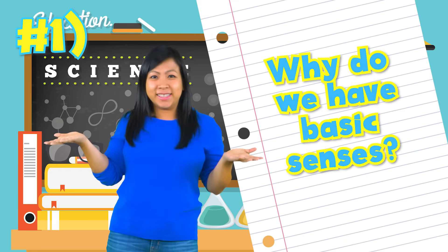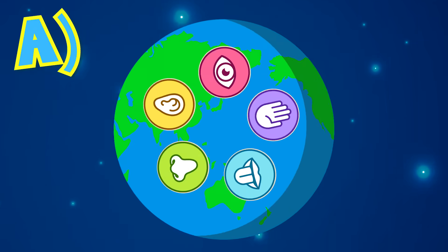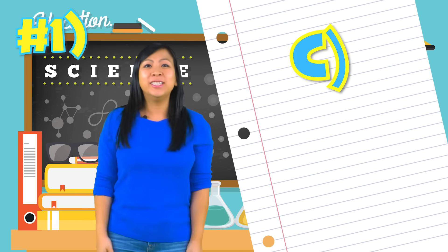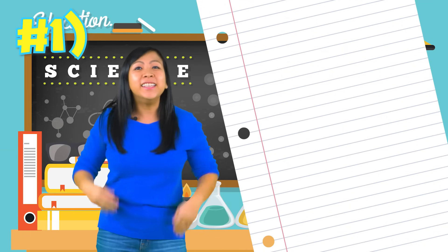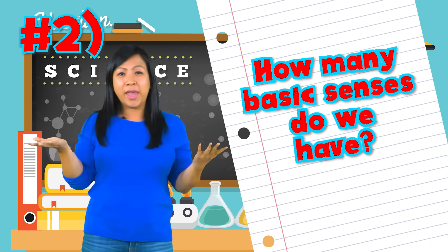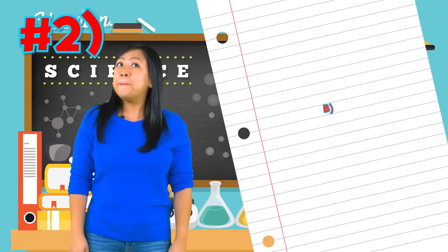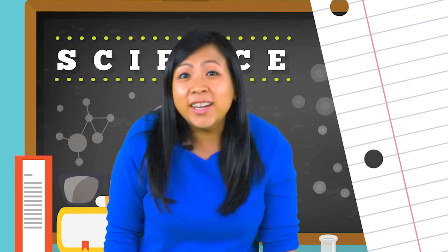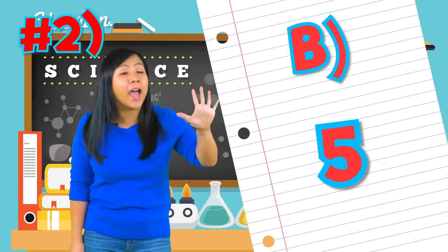Now that we know all about our five senses, let's do a pop quiz! Question number one: why do we have basic senses? Is it A — to experience the world around us, B — to ride a bike, or C — to go on vacation in Hawaii? Did you get the answer? It is A — we have basic senses so we can experience and enjoy the world around us. Question number two: how many basic senses do we have? Is it A — 50, B — five senses, or C — a hundred senses? The answer is B — five. We have five basic senses!